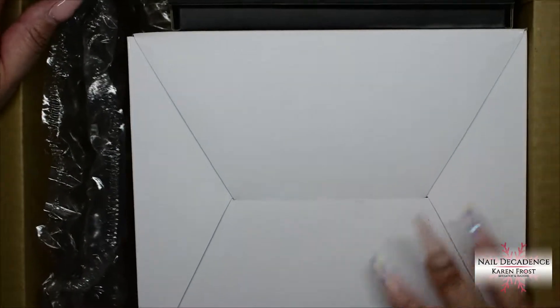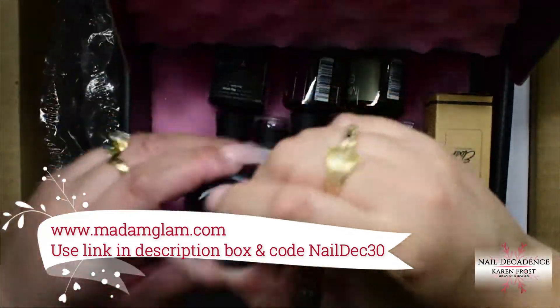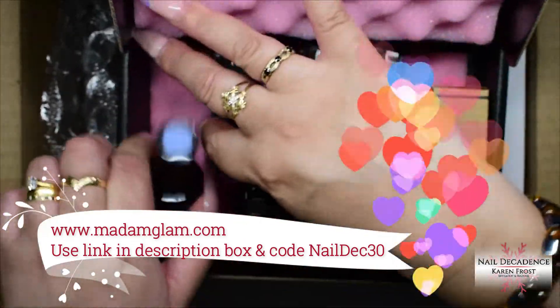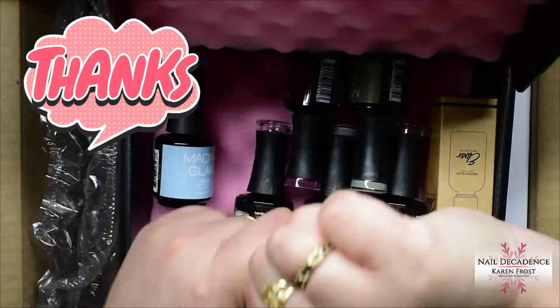Hi my lovely frosty fam, it's me Karen Frost here at Now Decadence and I've got a mini haul type of video for you. The wonderful people at Madam Glam sent me a PR package. Thank you ever so much Madam Glam. I appreciate you working with me again, it's very kind of you.